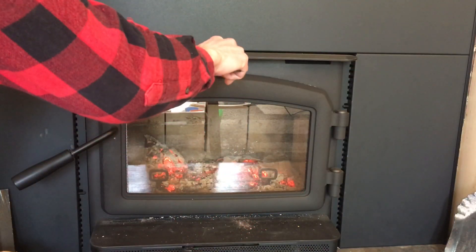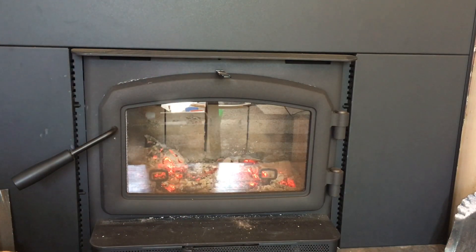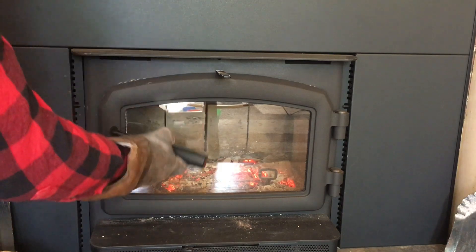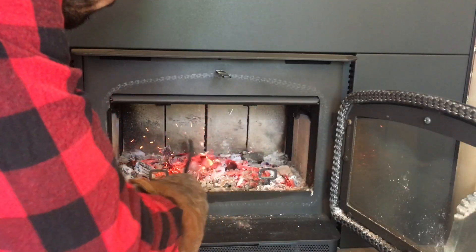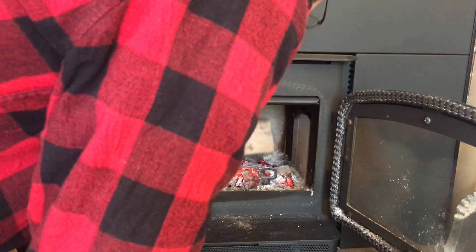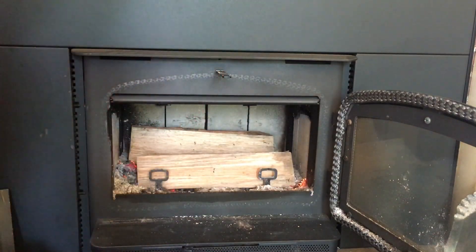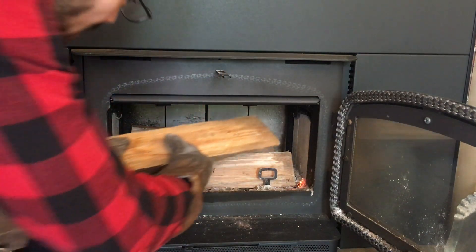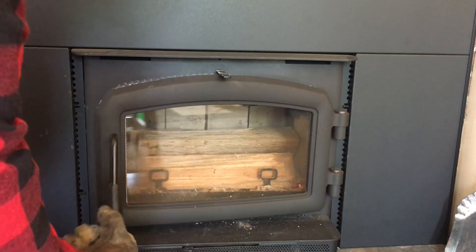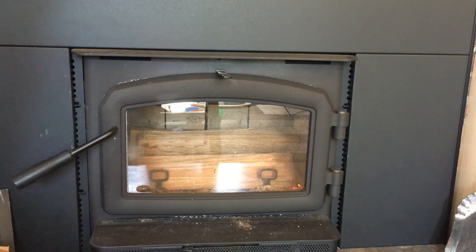The stove is nice and warm — it's been burning. We'll stir up these coals and load her up. These pieces aren't that big but we've got 10 pounds of red oak here. We'll close this up and let her rip.